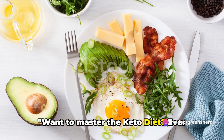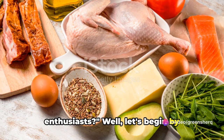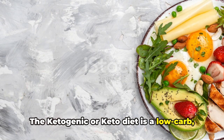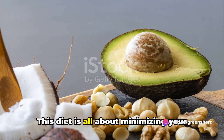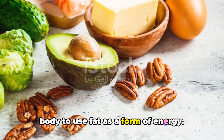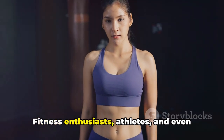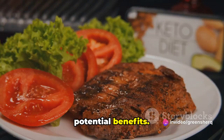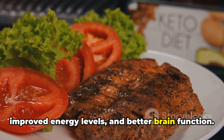Want to master the keto diet? Ever wondered why it's so popular among health enthusiasts? Let's begin by understanding what it is. The ketogenic or keto diet is a low-carb, high-fat diet that's been sweeping the wellness world. This diet is all about minimizing your carbs and upping your fats to get your body to use fat as a form of energy. Its popularity isn't just a trend — fitness enthusiasts, athletes, and even ordinary folks have been praising its potential benefits, including weight loss, improved energy levels, and better brain function.